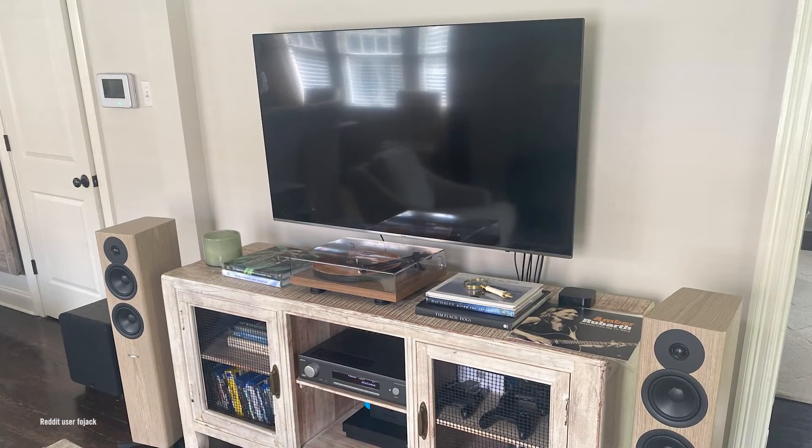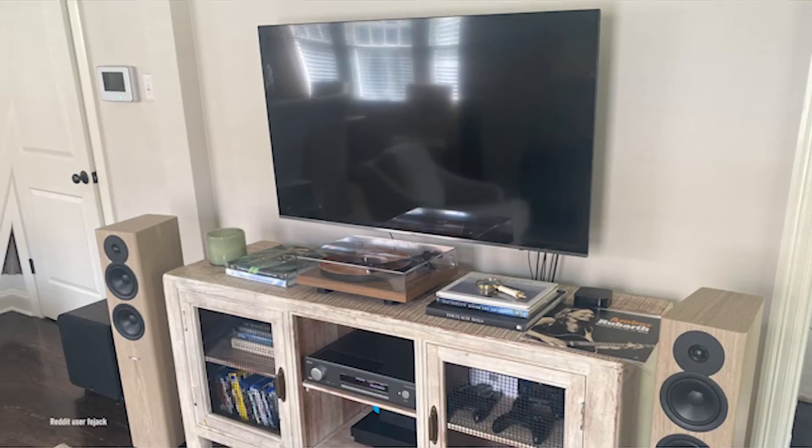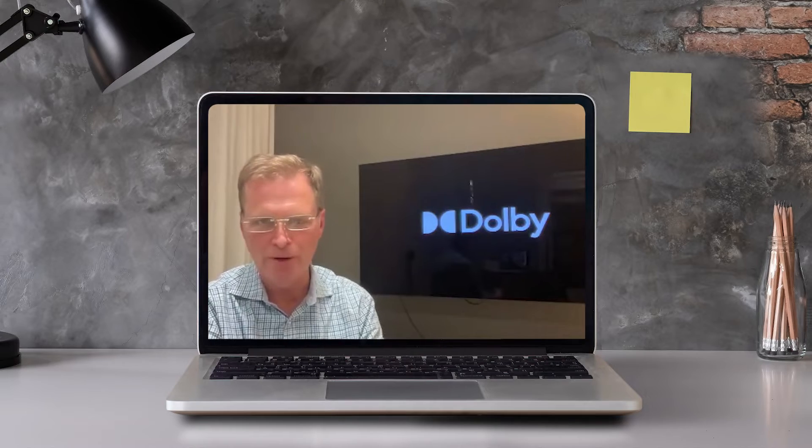In this video, Movie University sits down with the head of consumer audio playback and broadcast at Dolby Laboratories.